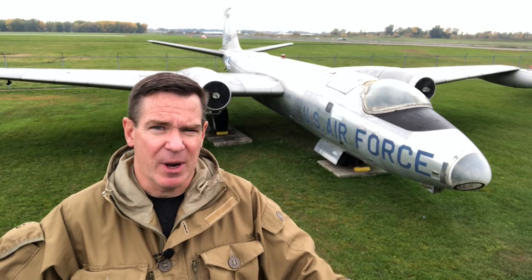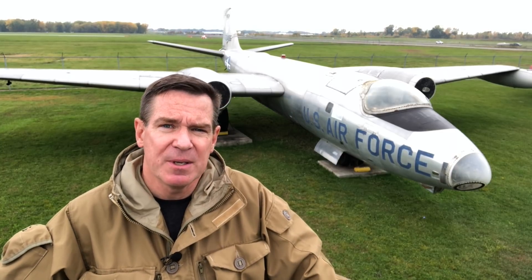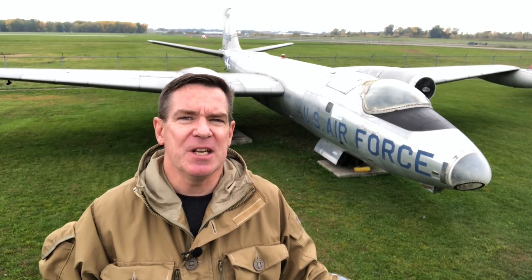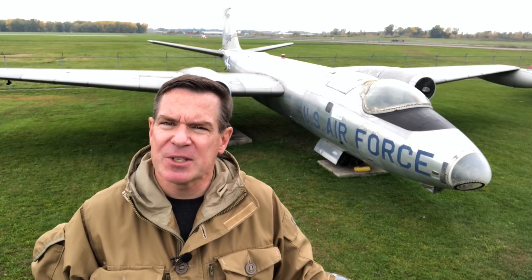Obviously the XB51 wasn't selected in the Air Force's evaluation — the B57 Canberra was. That's why this plane is here, and there are no more XB51s. But as you continue to research the XB51, you begin to appreciate the genius behind it, and the more you wonder why it wasn't selected by the US Air Force.